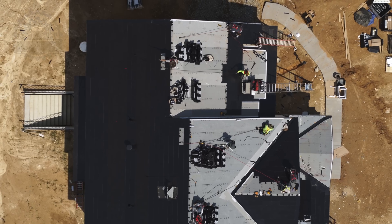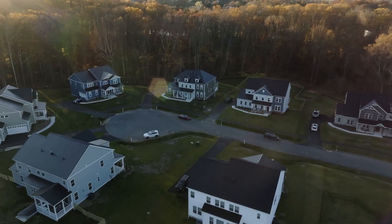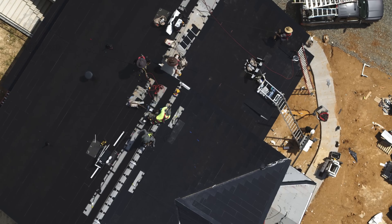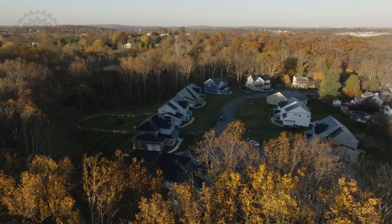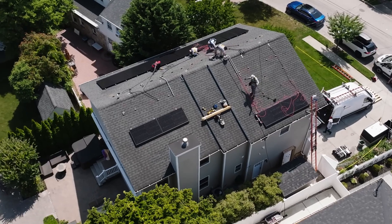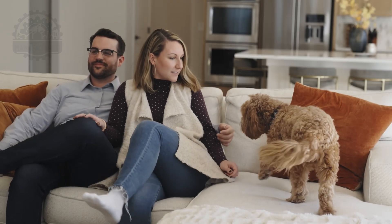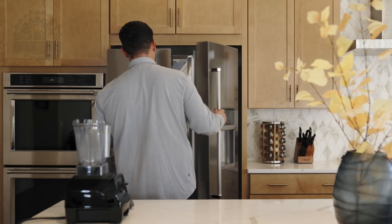Unlike conventional solar panels, Tesla's tiles integrate photovoltaic cells directly into durable, tempered glass tiles that mimic standard roofing materials. Installation involves replacing old roofs with these high-tech tiles, which not only generate electricity but also enhance home durability. These solar tiles are designed to withstand harsh weather and come with a lifespan comparable to traditional tiles, all while producing clean energy. Tesla's solar roof isn't just about energy efficiency — it's about a seamless, stylish home energy solution.